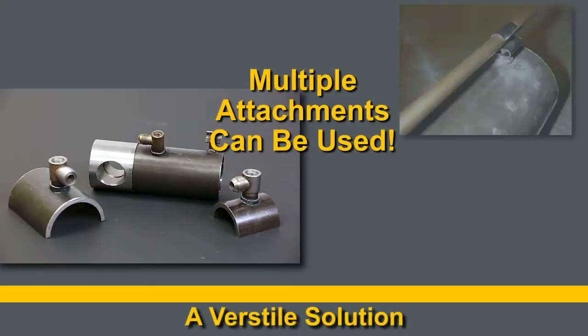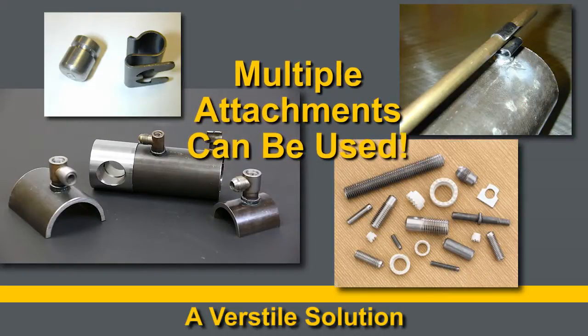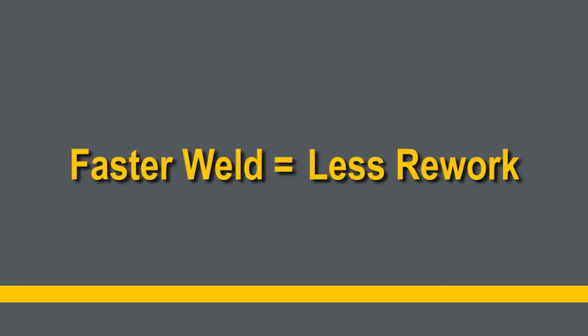The most versatile solution. There are multiple attachments that can be used to increase the flexibility of your hydraulic ports. All of these benefits add up to a hydraulic port system that provides multiple benefits and saves you money in the long run.